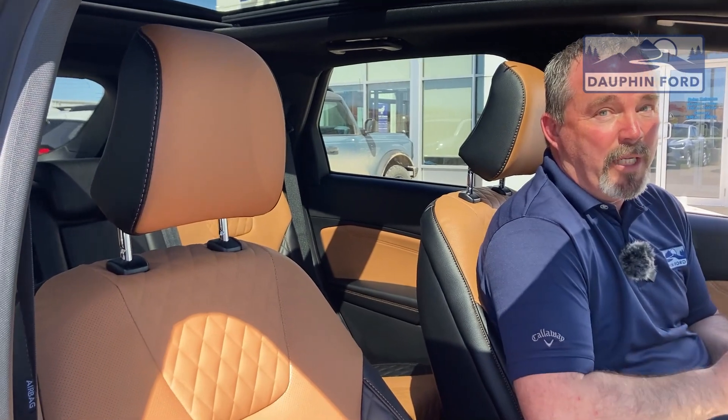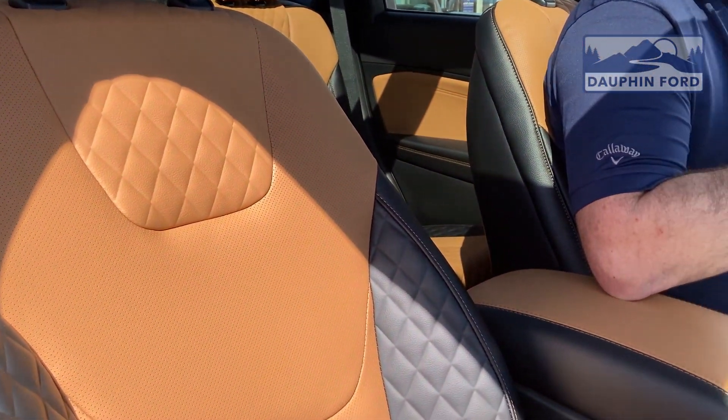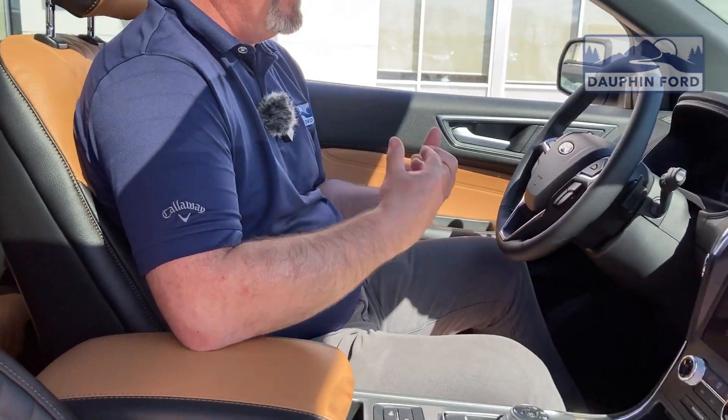One thing I do want to mention: this is the last year that you will be able to get an Edge. Anyone that owns one wants another one. They're an amazing vehicle to drive, great mileage.